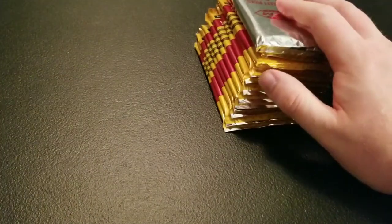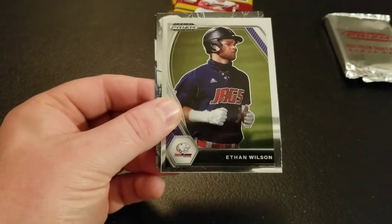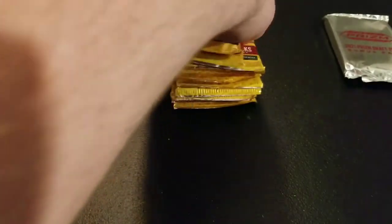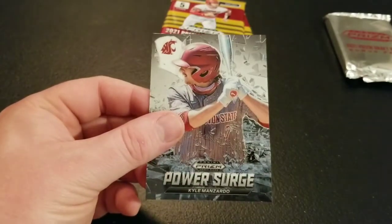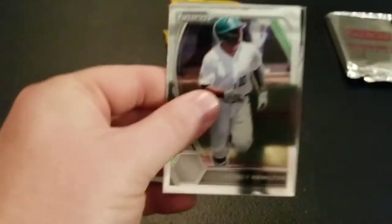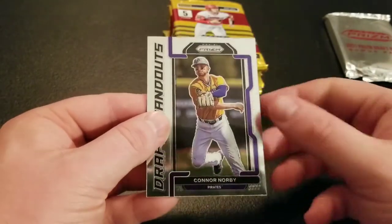Our second Mega Box — hopefully our second auto is a little bit of a higher draft pick. We've got Brian Wu, Dylan Dodd — these have some bend to them — Ethan Wilson, J.T. Schwartz Power Surge, and Max Ferguson. Tanner Colip, Mason Montgomery, Elmer Rodriguez Cruz, Mason Black Thunderstruck, and Kyle Manzardo Power Surge. Quincy Hamilton, Joshua Baez, Luke Murphy, Robert Pawson Prospects Guard, and Connor Norby draft standouts.